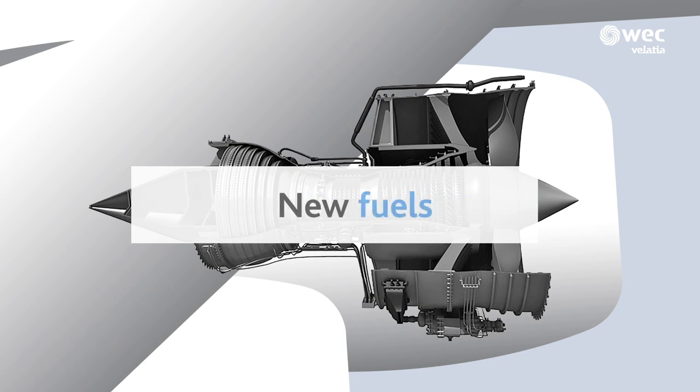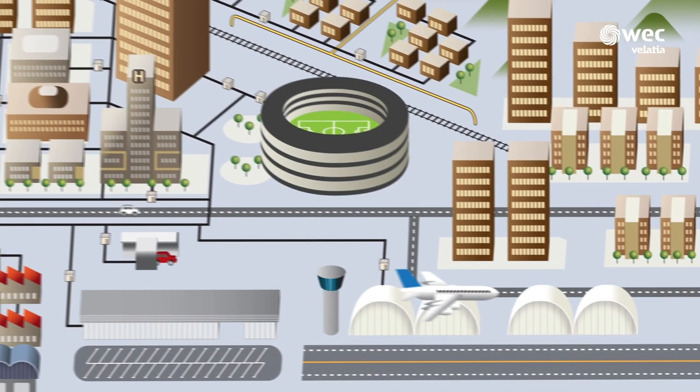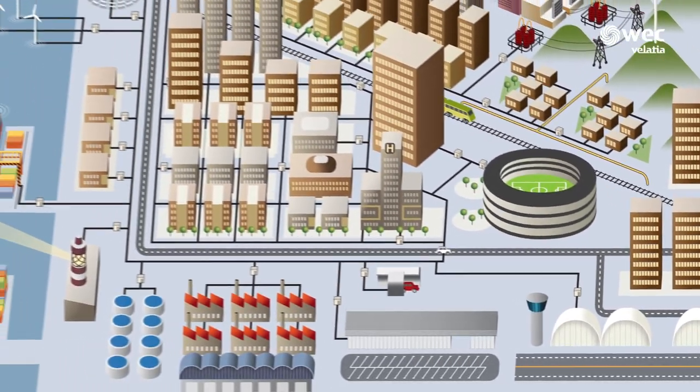Engines of the future will be more efficient and cleaner. This is the aim of engine and component manufacturers to advance towards a more responsible world.